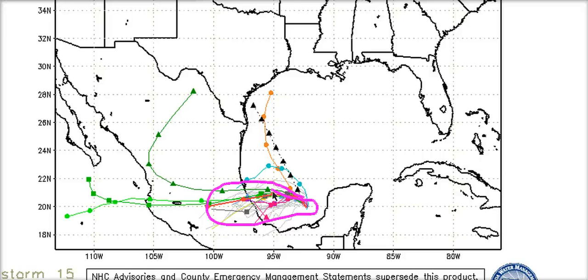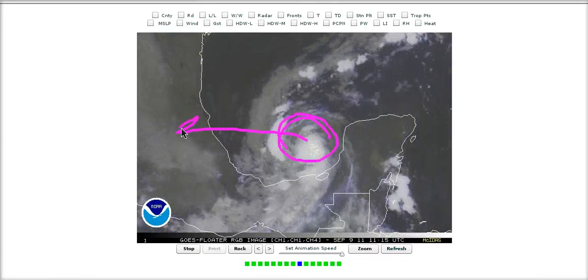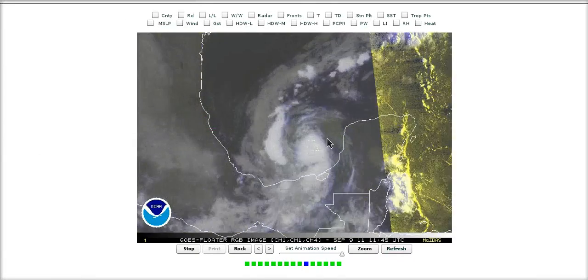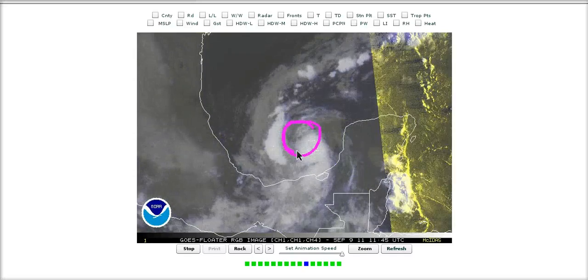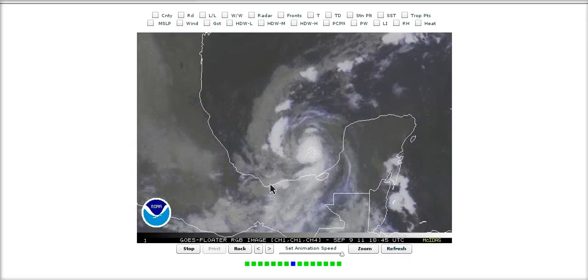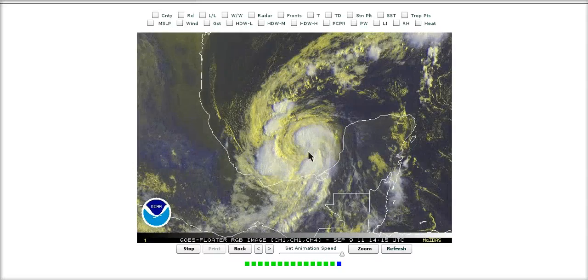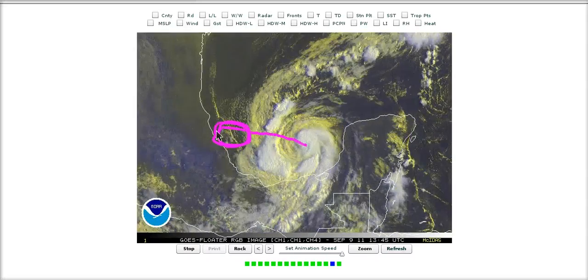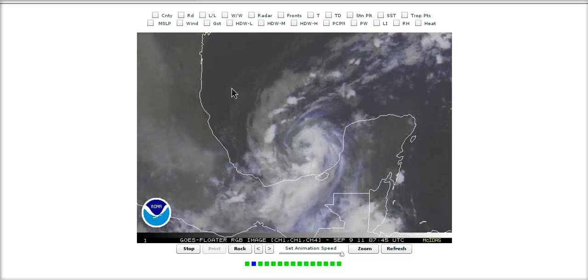We're checking down to option number two on the table, and we'll probably have Nate going into Mexico. On intensity, is the forecast of a category two going to verify as it comes ashore? I don't know about a cat two. If it moves away from the colder water and gets into warmer water and overcomes the dry air, I could see it attaining cat one if it can blow up convection over the center — it is rather symmetric right now. We could see him try to attain cat one but not cat two. Keep a close eye on this system if you're along the Mexican coast.